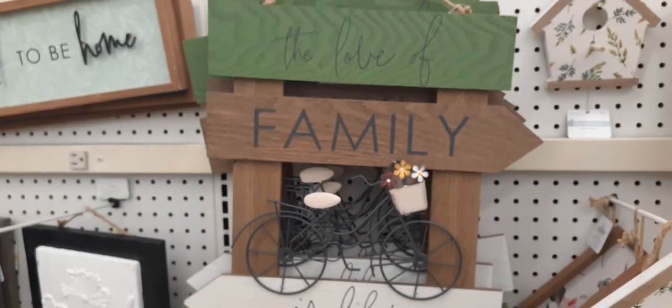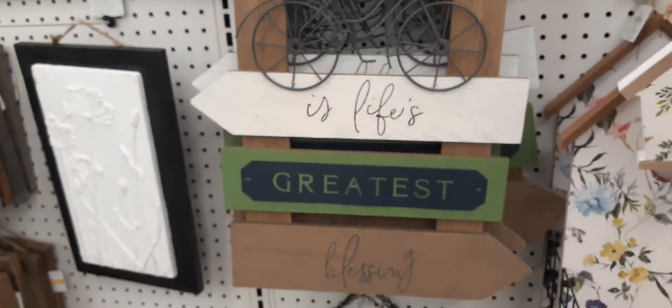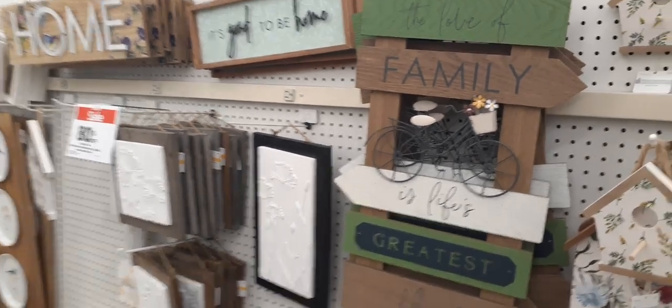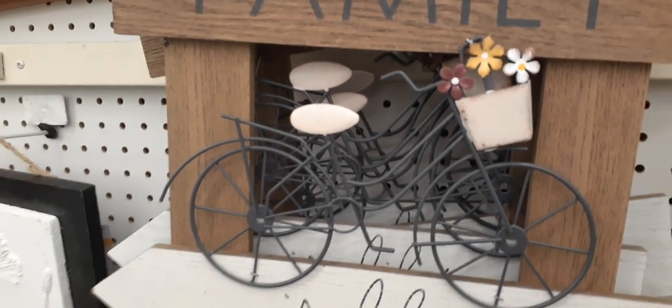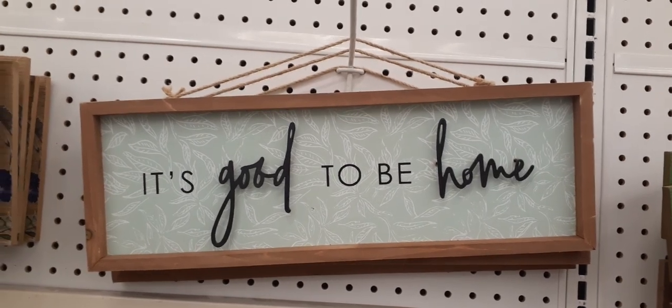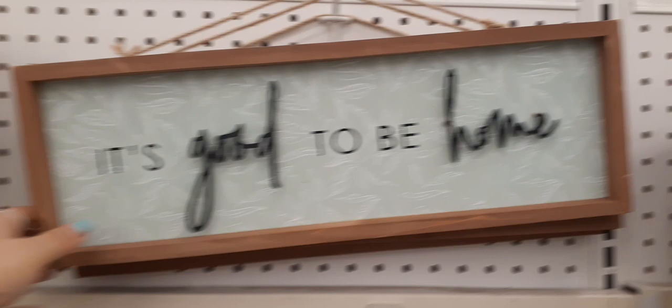How cute is this? 'The love of family is life's greatest blessing.' Loving the bicycle and the different colors. Here's what the bicycle looks like up close — you do have the basket and the flowers. Really cute. This sign — 'It's good to be home.' Again, we're seeing that green and I love the applique. Really cute.